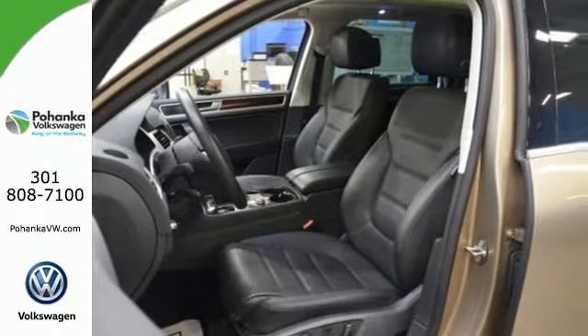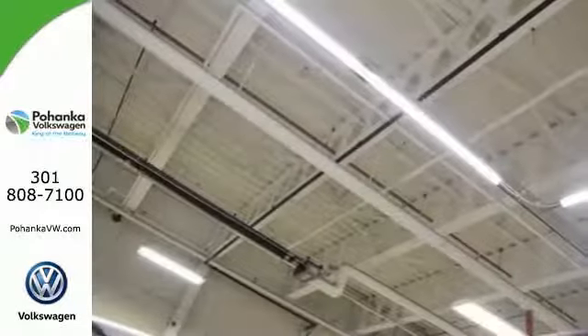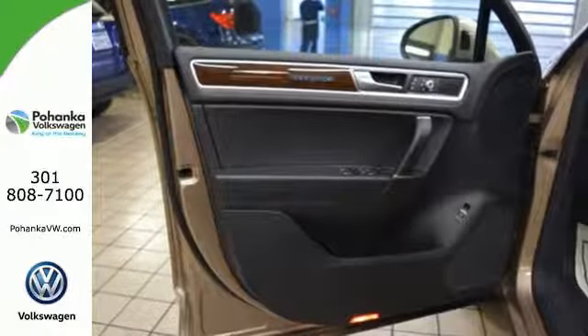Four Motion all-wheel drive and various active and passive safety features keep you and your family safe during challenging weather conditions. In the case of an accident, it offers the protection of adaptive airbags and the assurance of the intelligent crash response system.